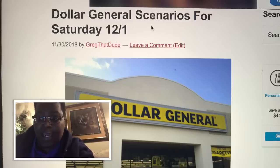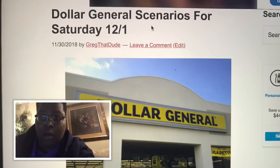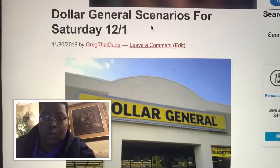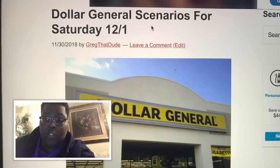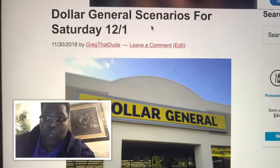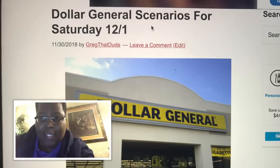Also, the $5 off a $30 Gain digital coupon is back, so I also have Gain scenarios as well. Not only are we going to do the regular Saturday scenarios, but you guys can also do the $5 off $30 Gain scenarios too. I'm going to link those as well so you guys can take advantage of that. Anybody can do these deals — we're about to go ahead and head to this Dollar General right now, so just follow along.